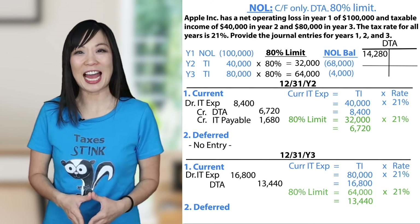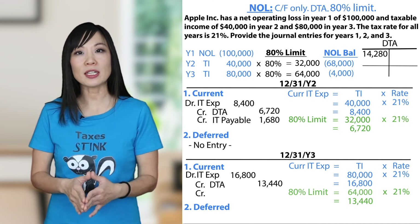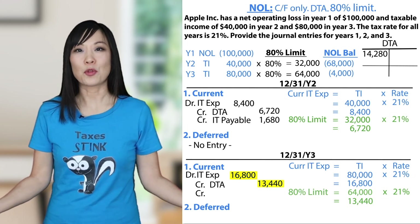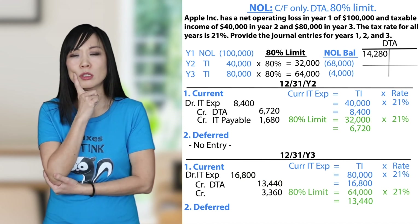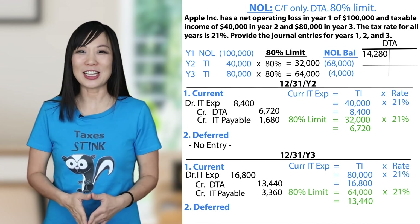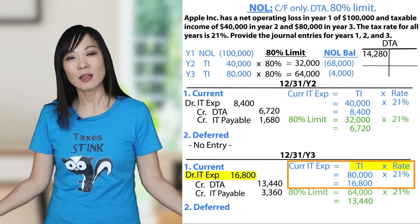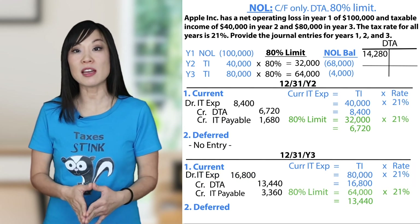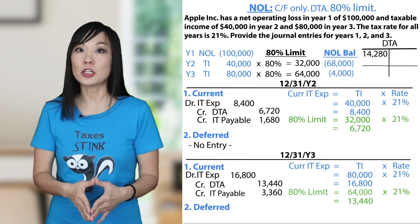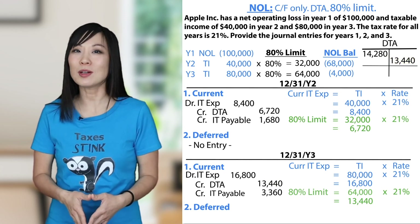Deferred tax asset — getting used, credit $13,440. The difference between $16,800 and $13,440 equals $3,360. This is the remaining 20% we still have to pay — income tax payable $3,360. The income tax expense for current is the same every time: taxable income times the tax rate. Instead of a full payable to the IRS, we use the deferred tax asset. Deferred tax asset balance: Year 2 ending $14,280 debit, Year 3 $13,440 credit, equals $840 debit.